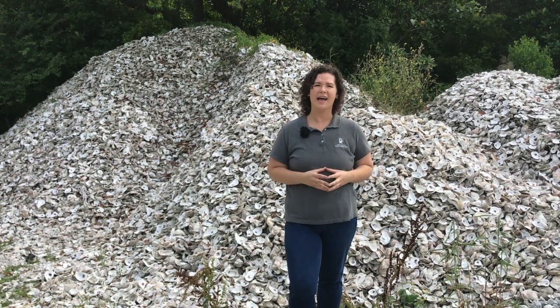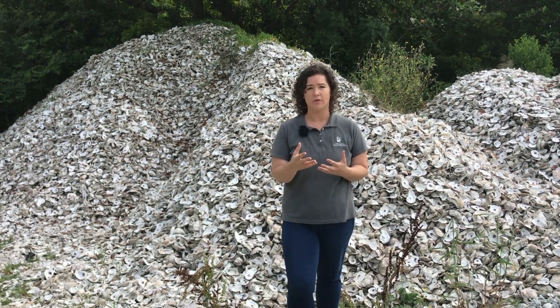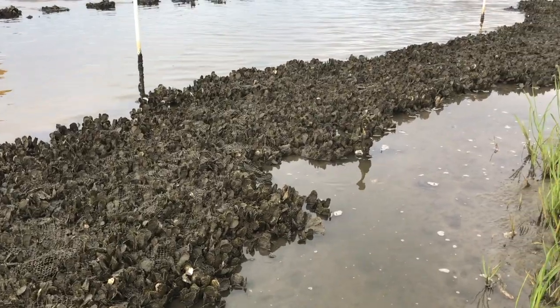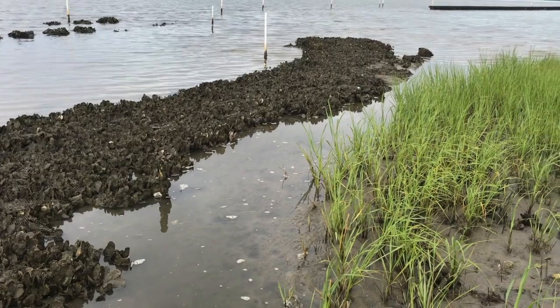How do they do that? Well, habitat is just a fancy word for a place to find food and shelter. And to promote new oyster growth, microscopic baby oysters in the water need a hard place to settle on and grow. Baby oysters' favorite place to land is on another oyster shell.